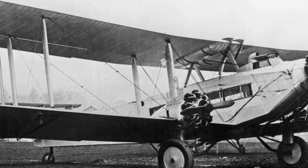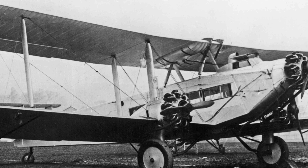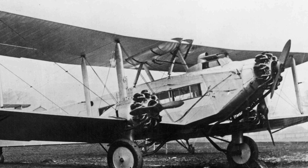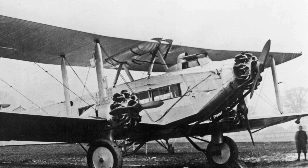Today we're taking a look at the de Havilland DH-66 Hercules. This was one of a collection of aircraft that helped to shrink the world in the 1920s and 1930s with the establishment of long-distance mail services.